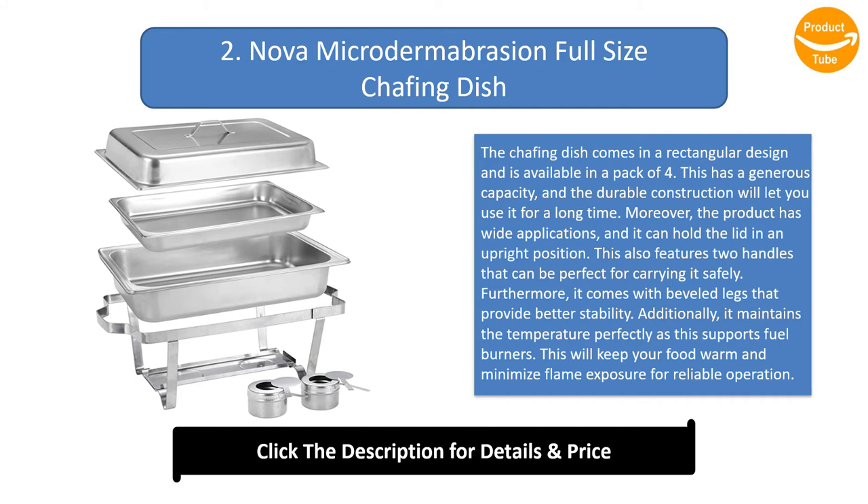It features two handles that are perfect for carrying it safely. It also comes with beveled legs that provide better stability. It maintains the temperature perfectly as it supports fuel burners, keeping your food warm and minimizing flame exposure for reliable operation.